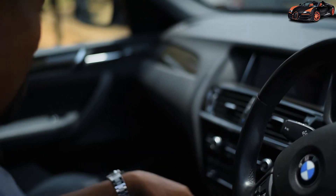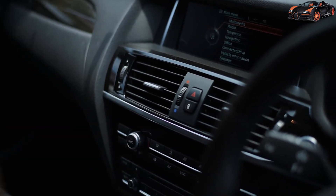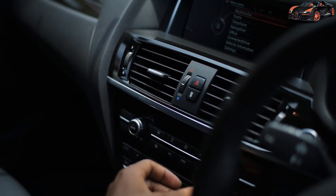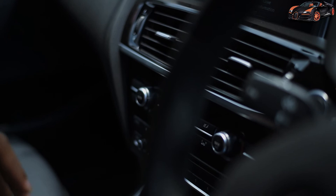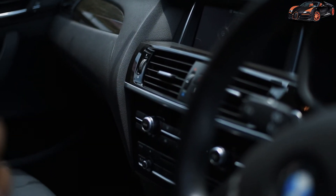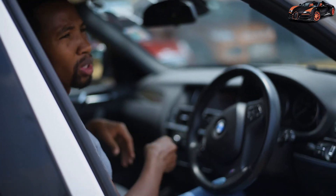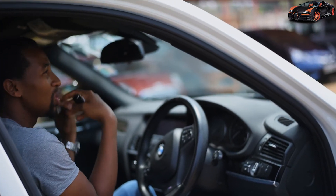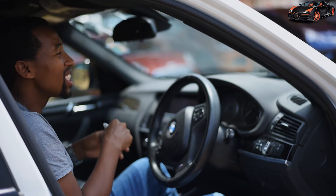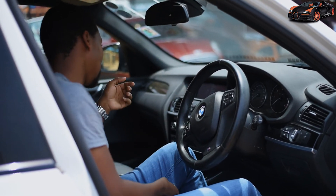Moving to climate control, both the driver and co-driver can control the climate independently. The driver controls the temperature on their side and the co-driver on theirs. It's really comfortable — sometimes you are in a car where someone wants it very cold and you are allergic to it, and there is nothing you can do. Here, you can control your climate independently.